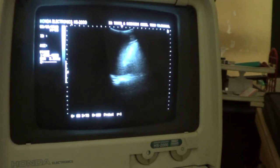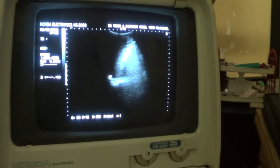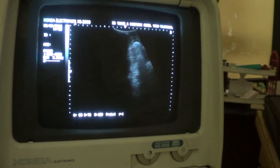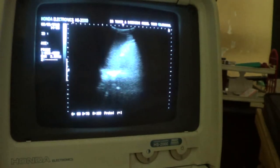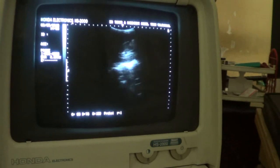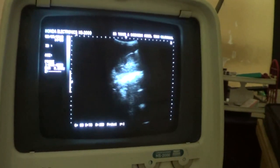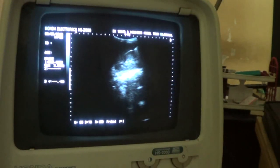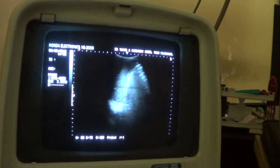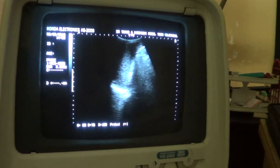On the left side, this is the spleen. The spleen measures 9.7 cm — up to 12 is considered normal. This is the left kidney, and the left kidney is normal. Now the left diaphragm — no fluid is seen.